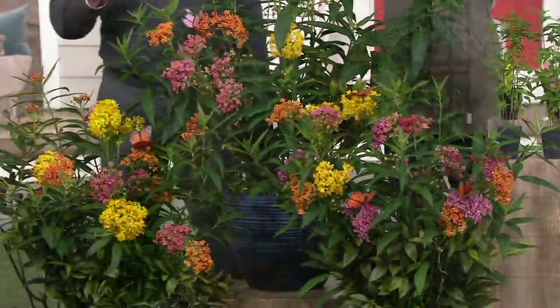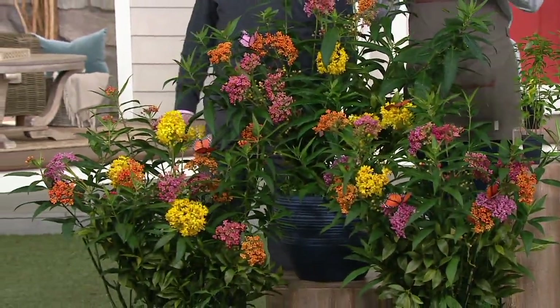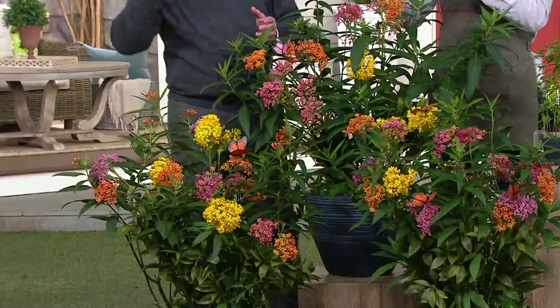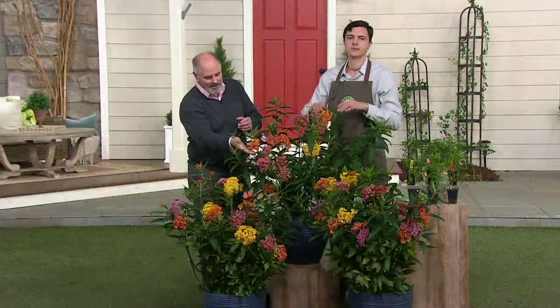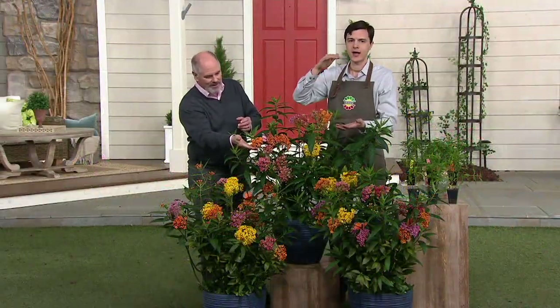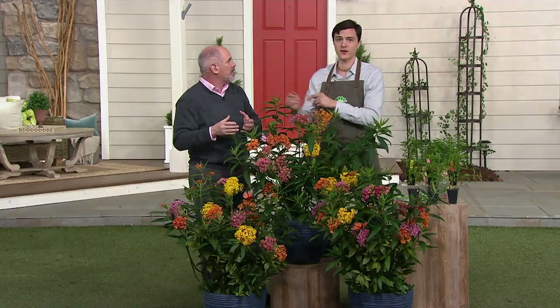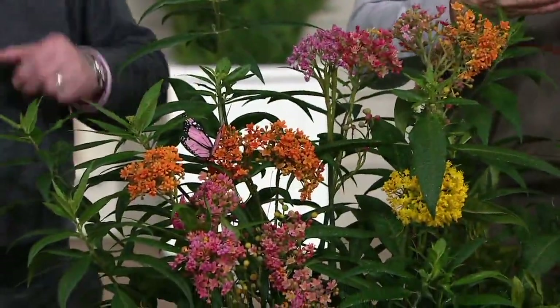Asclepias is native to North America, but generally they'll get taller than me — and they grow in Indiana too, so that's pretty tall — and they look leggy; they just don't look great. But what we have here is a garden variety that's been bred to be short and compact with three vivid bright colors. Even if you don't think about the butterflies, you're getting a perennial that comes back year after year.